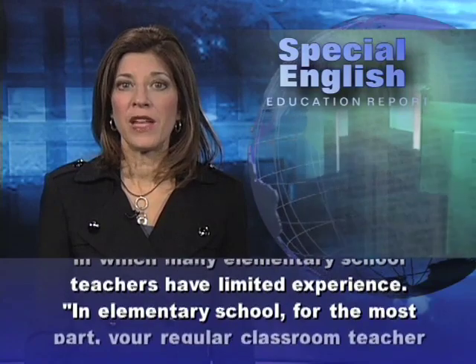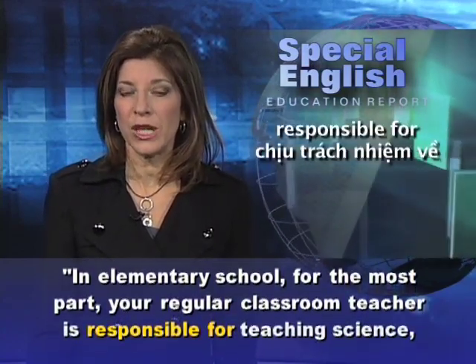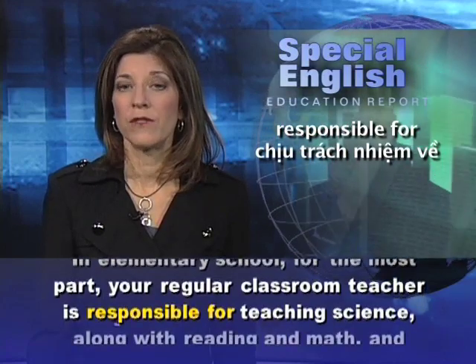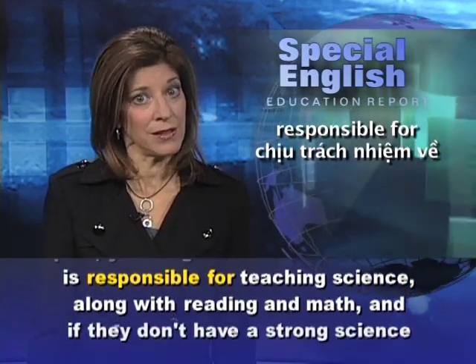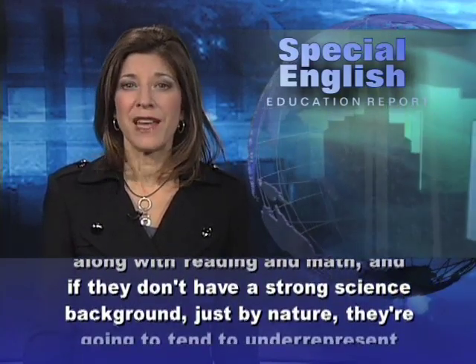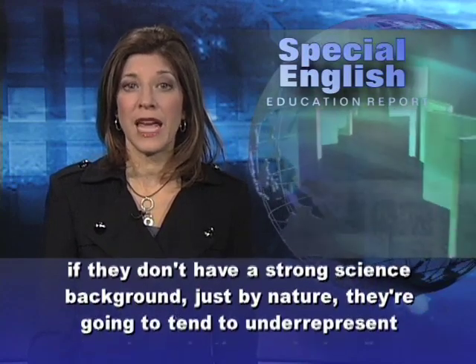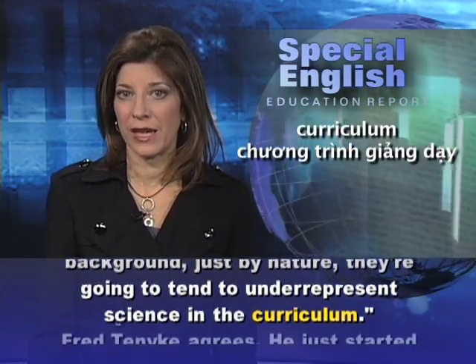In elementary school, for the most part, your regular classroom teacher is responsible for teaching science, along with reading and math. And if they don't have a strong science background, just by nature, they're going to tend to underrepresent science in the curriculum.